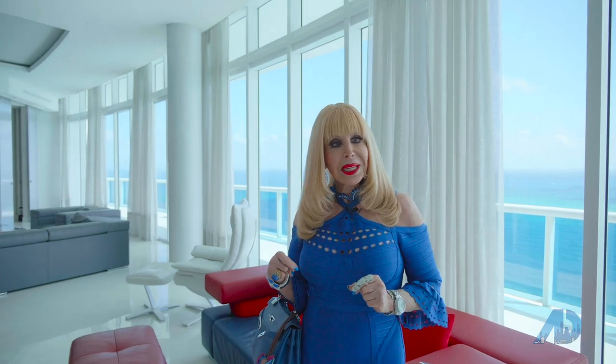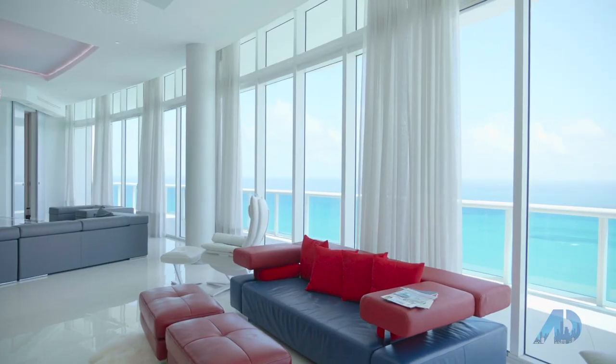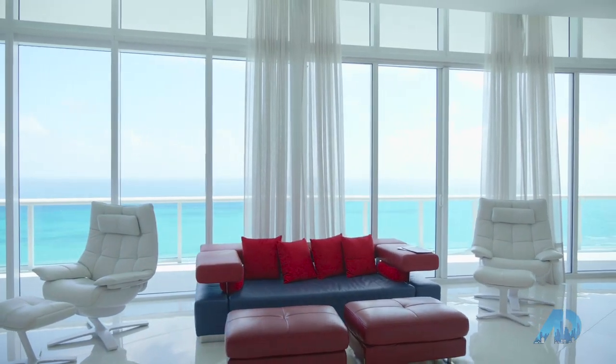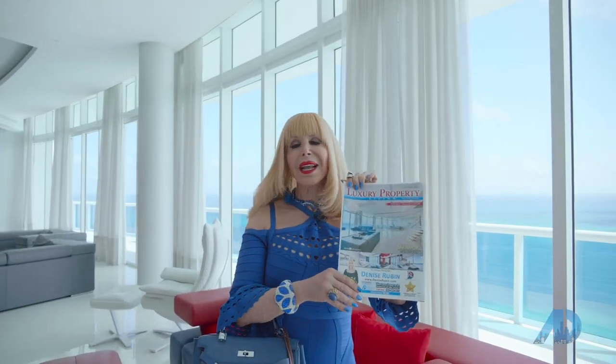The car company Lamborghini designed all the furniture here. I actually picked this property to be on the next cover of Luxury Property Magazine — it will be coming out any day now.